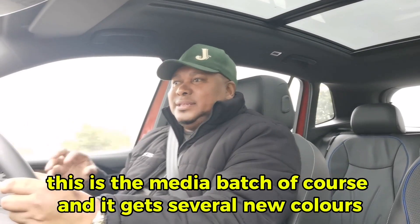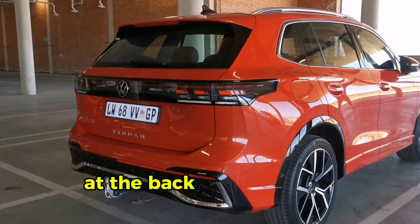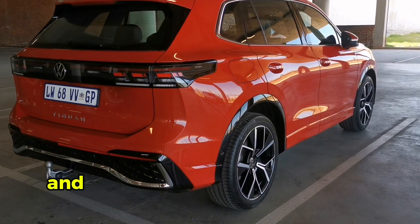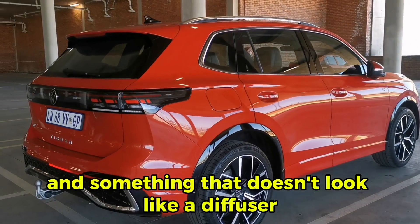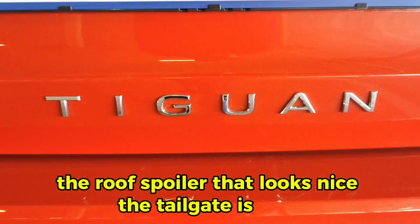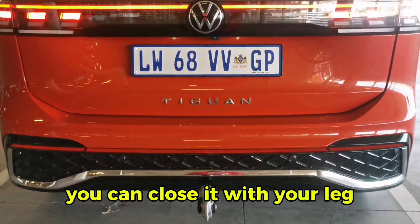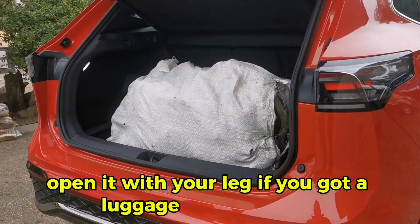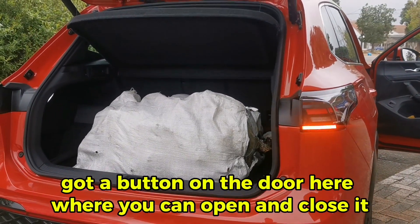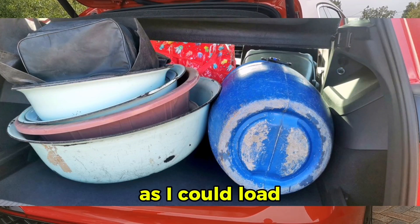It gets several new colours — three new colours. The side profile is a beautiful thing. At the back you're getting a different look: there's a chrome insert and something that looks like a diffuser. The bumper looks very nice, the roof spoiler looks nice. The tailgate is fully electric — when I say fully electric, you can close it with your leg, open it with your leg if you've got luggage in your hands. You can open and close it from the key, and there's a button on the door. The boot space is brilliant.